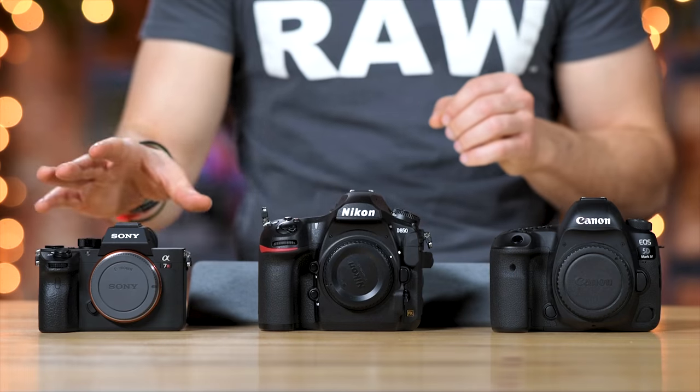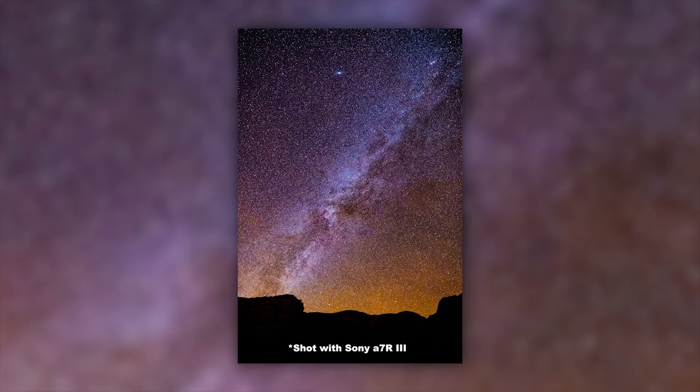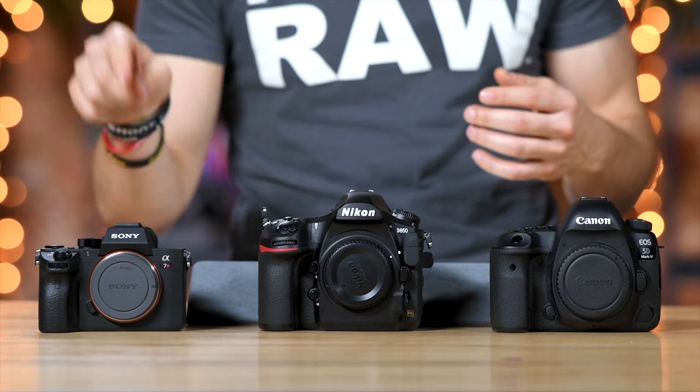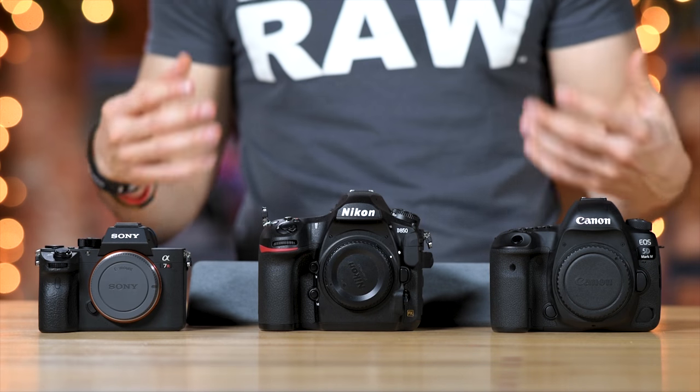You can push these cameras fairly far and still get great results. With the Sony I've pushed it to 6,400 and it's held up fairly well. Where the Sony may come in handy and may win out is the fact that it has built-in 5-axis stabilization, which means you may be able to drop the ISO because you can have better hand-holdability. Keep in mind that the Nikon and Canon only get image stabilization for photos when you pop a lens on the front that has either IS or VR.